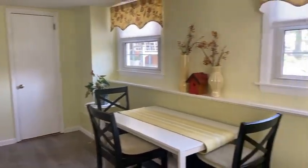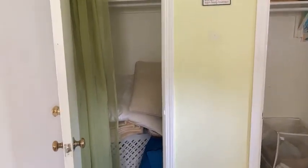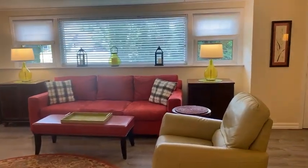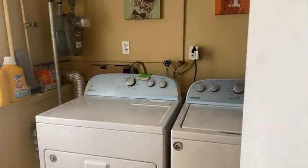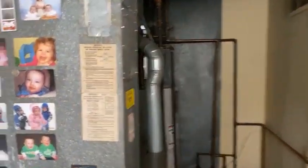The third bedroom is a decent-sized room — 17 by 11 — and I love the ledge in here. It has two closets: closet number one and closet number two. Off here is the laundry room, and this room also has a door which leads to the side yard.